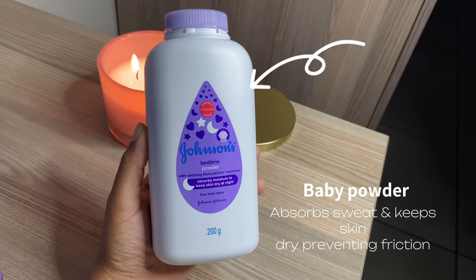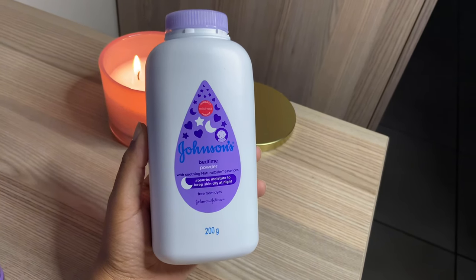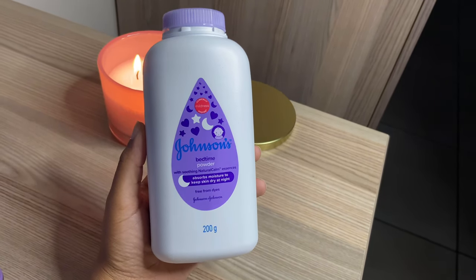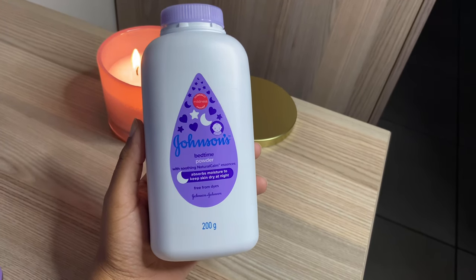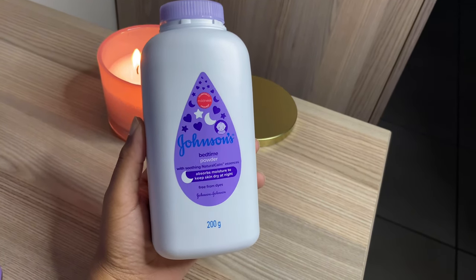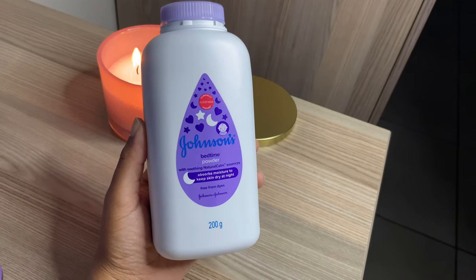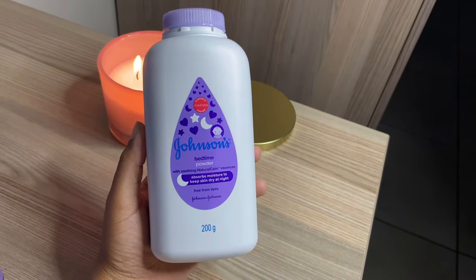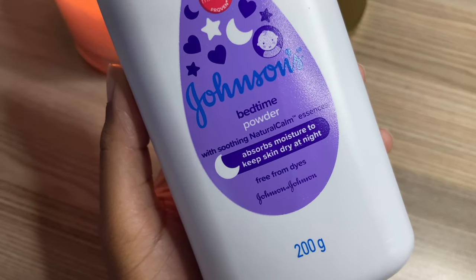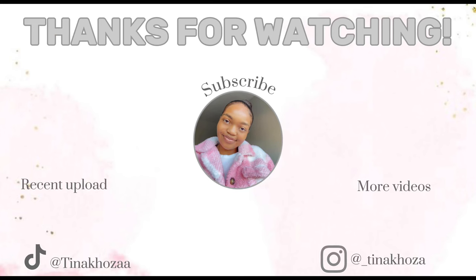Lastly, this is not necessary and you can skip this step, but I love using baby powder underneath my boobs and in between my thighs because it is summer, it is very hot, and I tend to sweat a lot in those areas. Baby powder helps absorb the moisture and prevent friction. I'm aware of the boycott and complaints regarding the specific brand and its harsh chemicals, so please do not come for me — you can use any other baby powder and it will work perfectly fine.